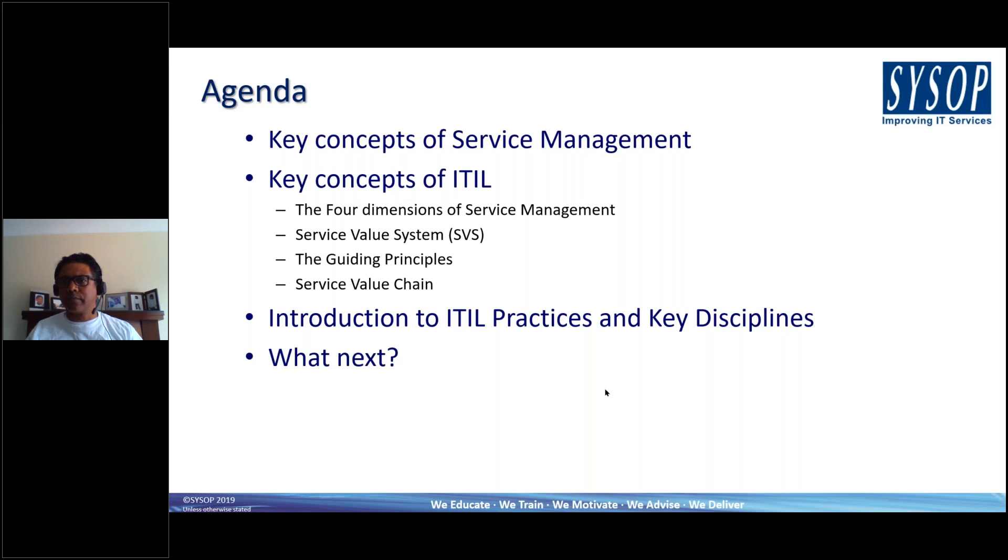Thanks very much for this opportunity to share some ITIL Foundation information. Hopefully you can all see my screen. SysOp is an ITIL best practice training organisation, so perfectly placed to give you this 30-minute introduction to the foundation course. The agenda we have for you is effectively based around the structure of the foundation course itself.